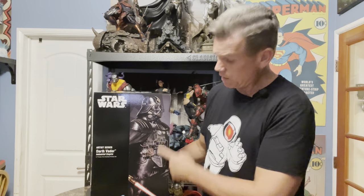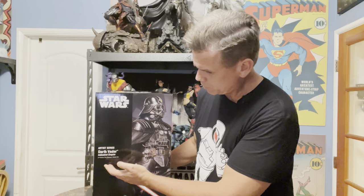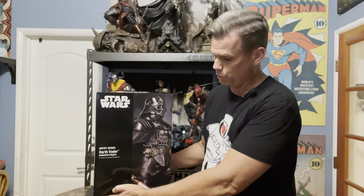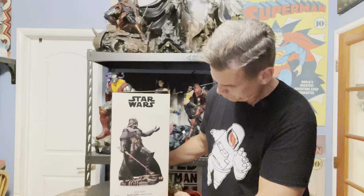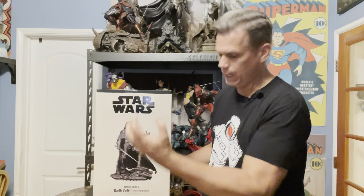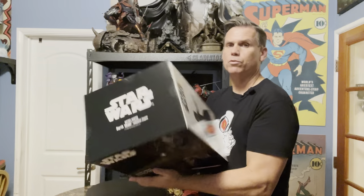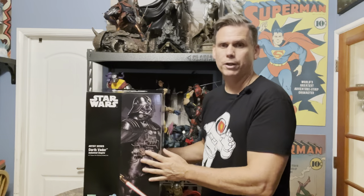Let's take a look at the art box. There's a nice image of the statue on the front — 'Star Wars Artist Series, Darth Vader Industrial Empire, 1/7 scale, pre-painted model kit, Kotobukiya ArtFX series.' There's the same image from a different angle on the side. Gotta love that outstretched hand.